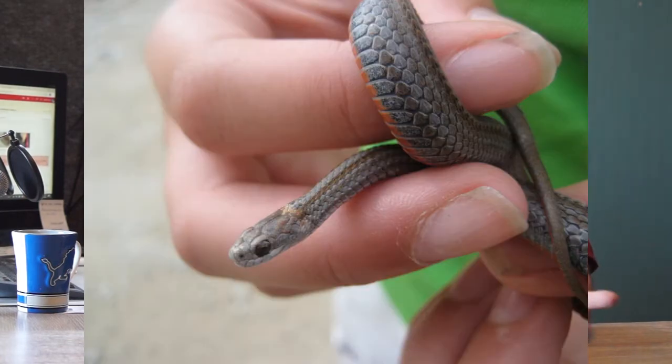The other one that we find under boards most of the time is the red belly snake — the smallest of this group. I've only found them under boards. They're kind of brownish gray on the back and bright red on their belly. I don't have a real good picture of a red belly snake; maybe we'll have to remedy that this year.